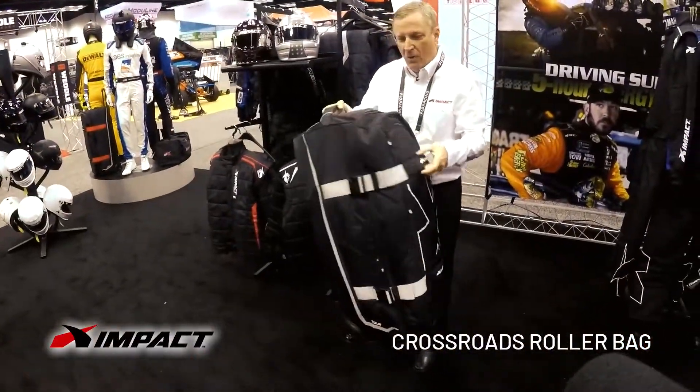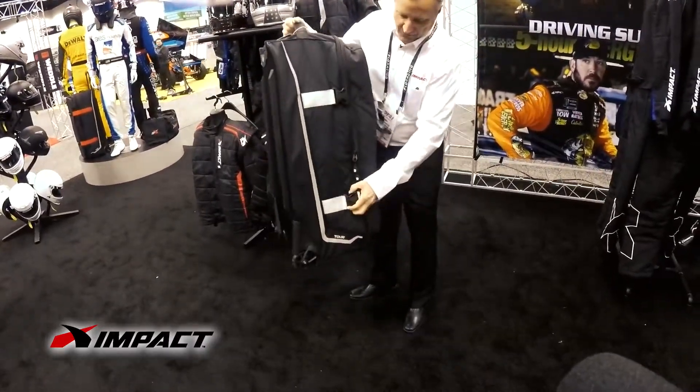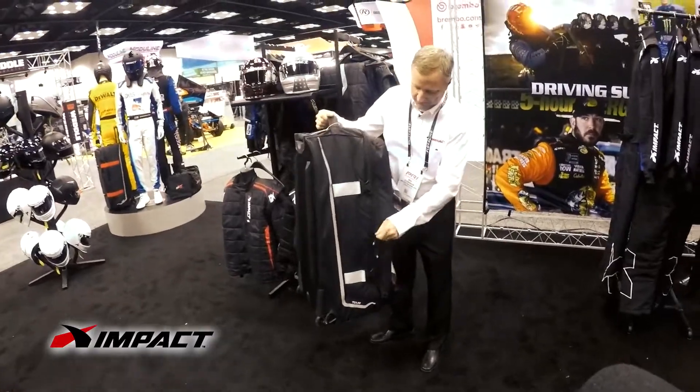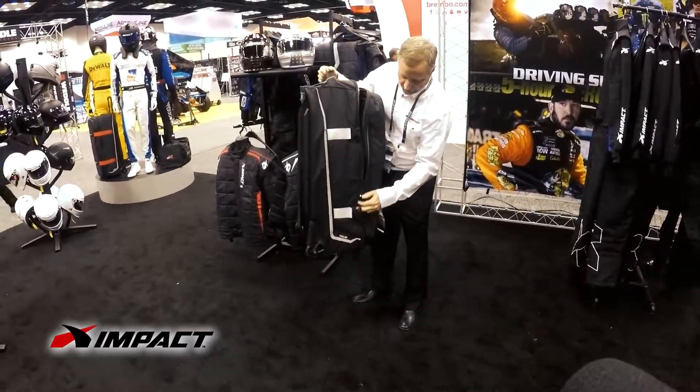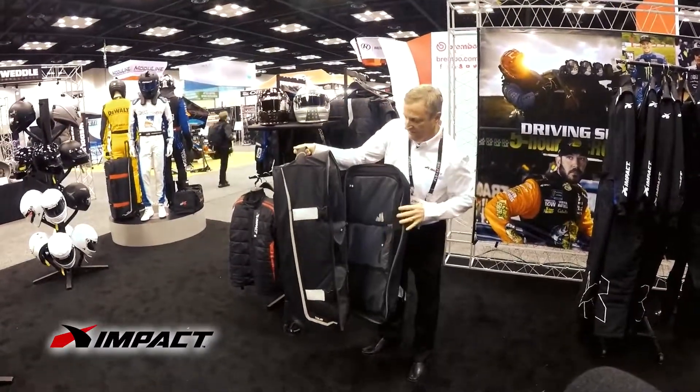You can see it's got the X logo on it. Removable top here that opens up — zipper's open. Got plenty of storage in this, got plenty of room.